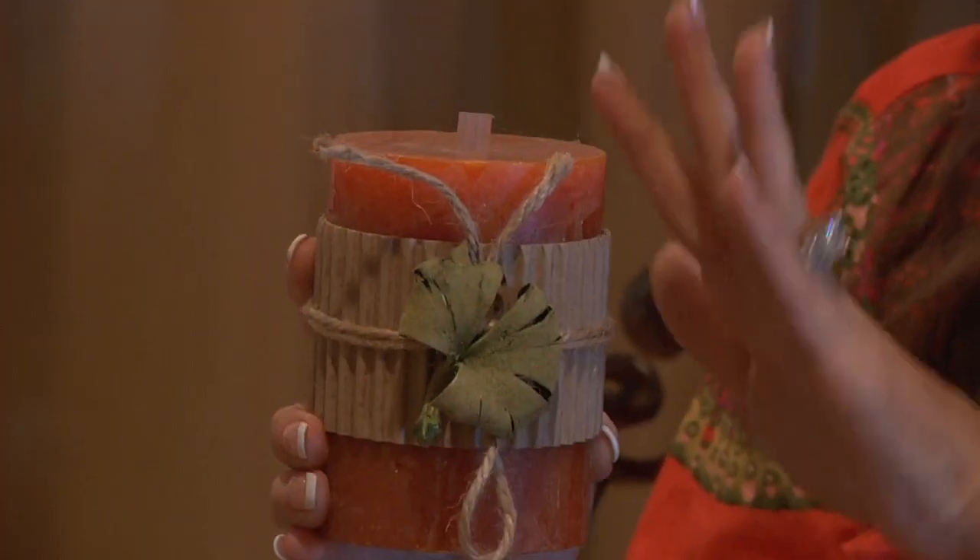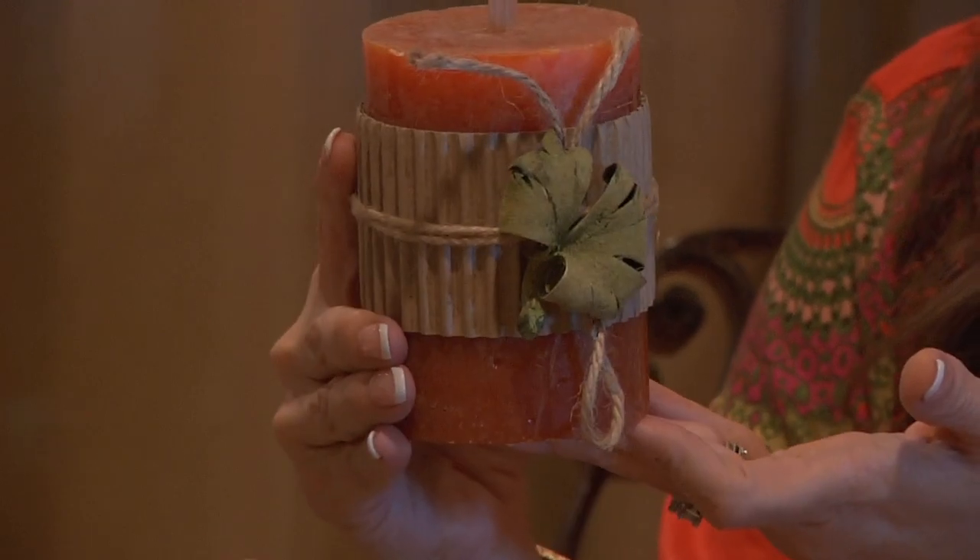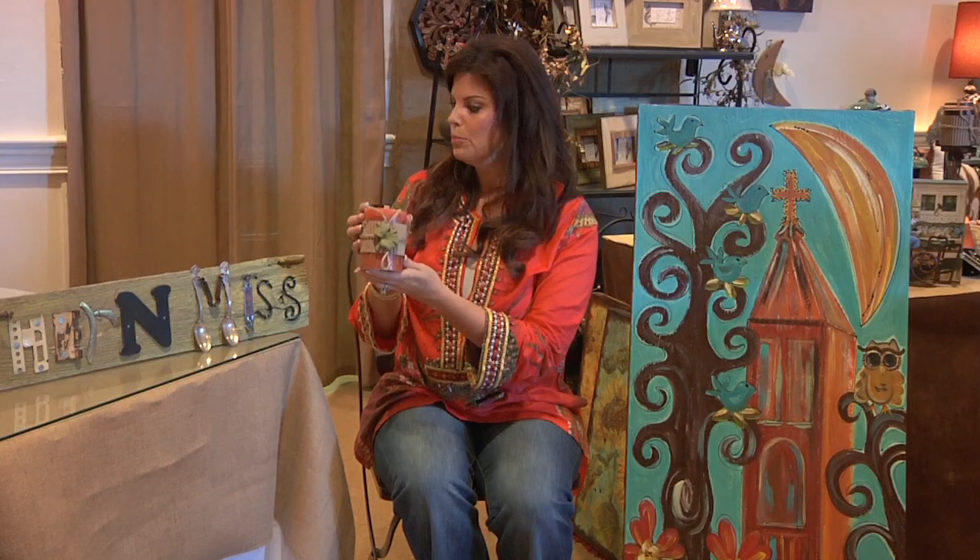They have these cute little Wicks and More candles with a wood scent to them. These candles are $15, so that would make a great gift for a teacher — that's a good price range.